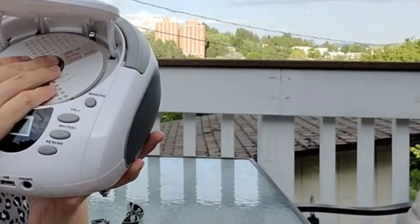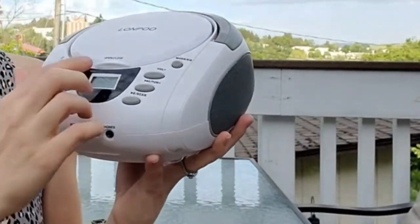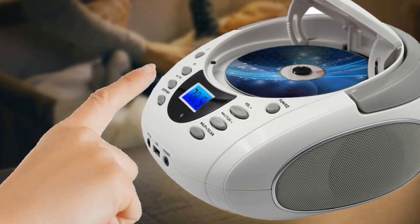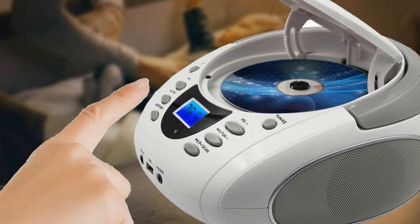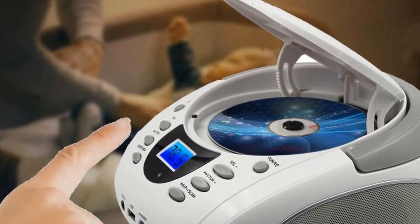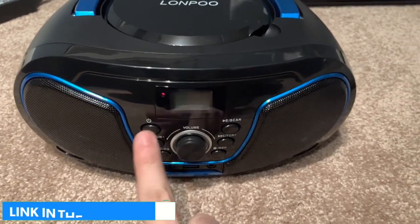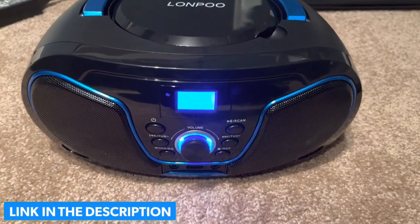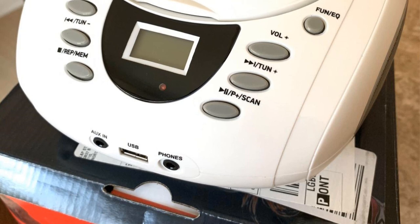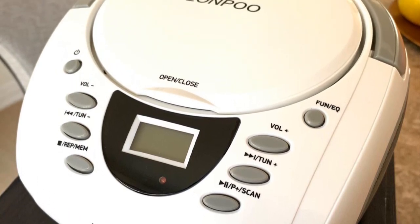Apart from CD playback and direct connections via AUX and USB, the LONPO CD Player Portable Boombox also supports direct FM connection so that you can use the player even without CDs or a local storage device. Unlike most other options, it is a top-loading CD player that makes it much easier to remove and insert discs. It is powered by four UM2 IC batteries so that you can keep spare options and replace the batteries for uninterrupted entertainment.